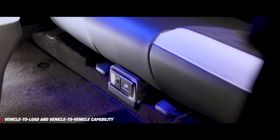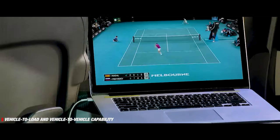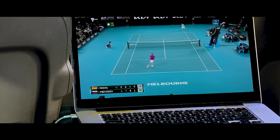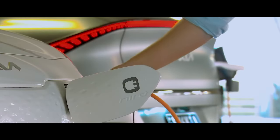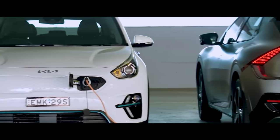But there's more. The EV6 is also equipped with V2L — vehicle-to-load capability — meaning you can use its charge to power other devices or even run home appliances like a large LED TV or washing machine. And with its vehicle-to-vehicle feature, you can also charge another EV using the EV6's charge.